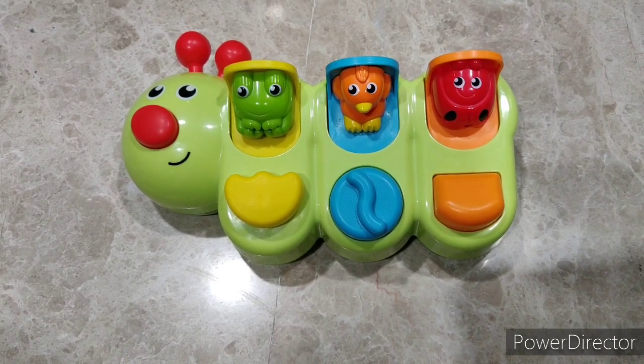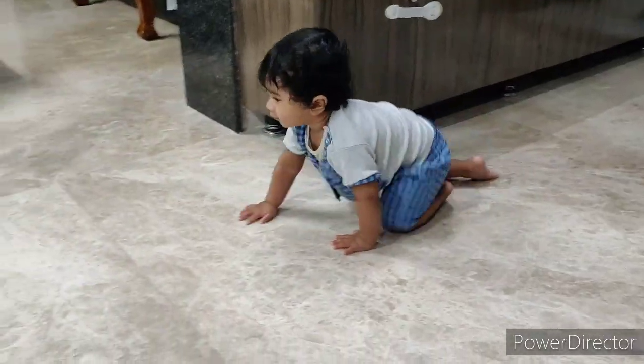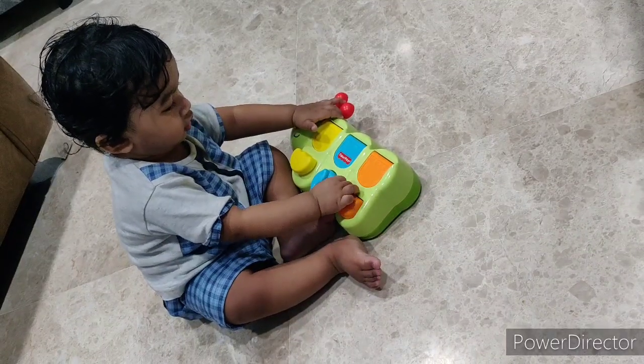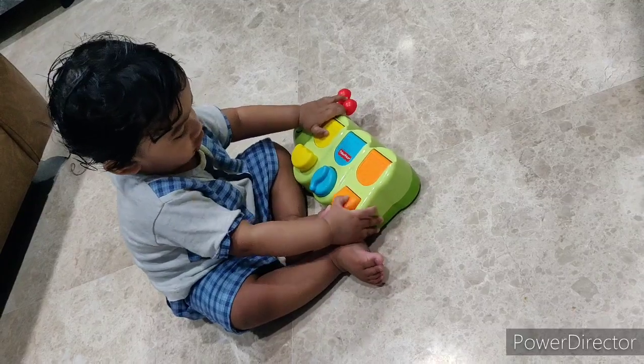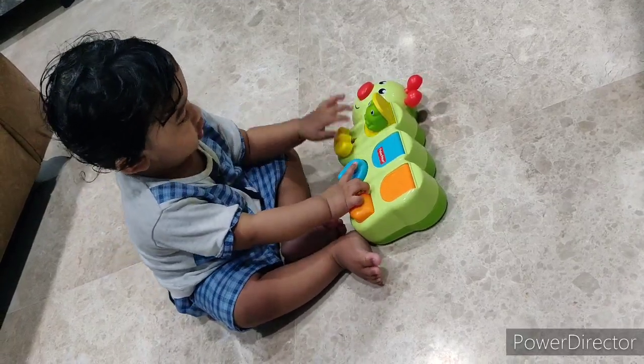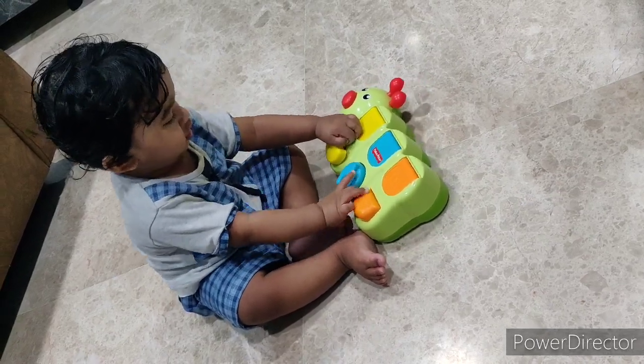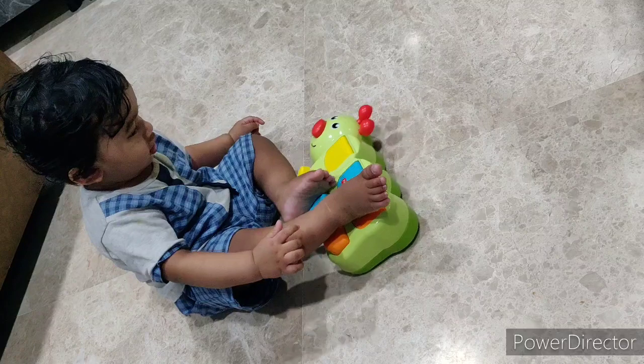Now let's see how little Arush handles it. Can we call him please? Hey, come on champ. Wow, he seems to be liking it. Let's see what he does with it. Wow, great — he pulled the yellow knob and opened the green frog!